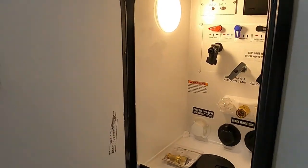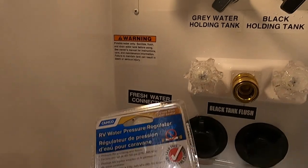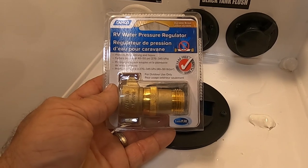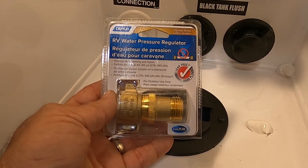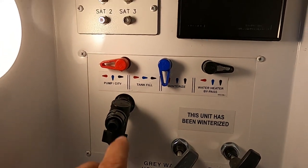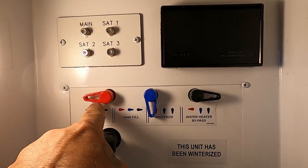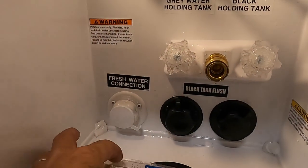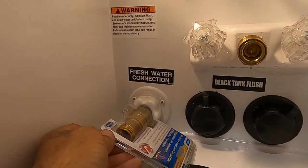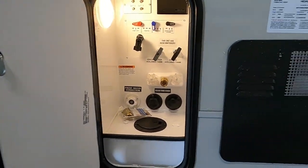Now let's hook up our water. The docking station is up here toward the front. At campsites, we're going to hook up city water. First and foremost, use your water pressure regulator — it reduces water pressure to 40 to 50 PSI, protecting the lines in your unit. Always use this when putting water in your unit because you don't know what the water pressure is at different campsites. Set this to city water — red to the right, blue down, black to the right — then match city water and hook up your pressure regulator here where it says fresh water.